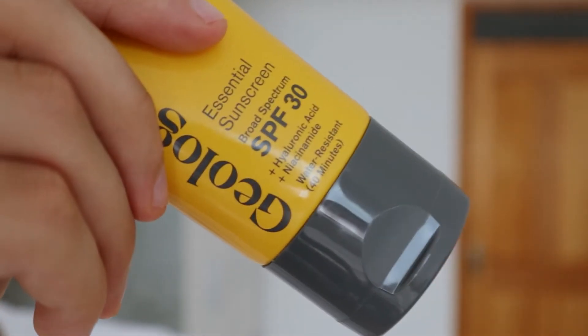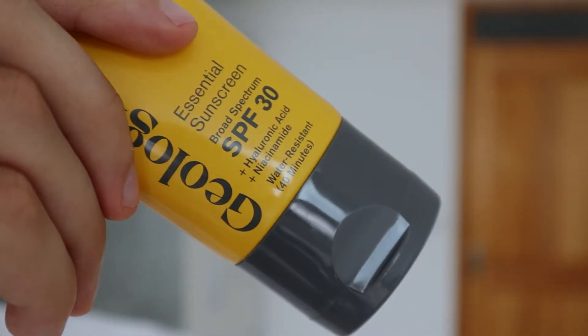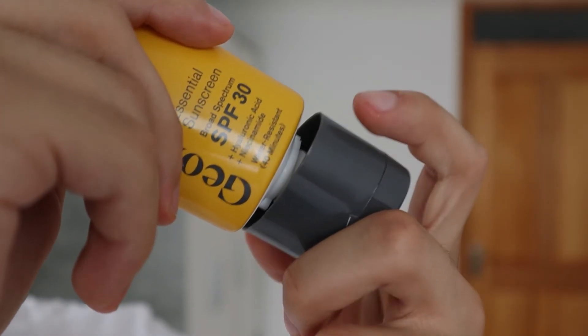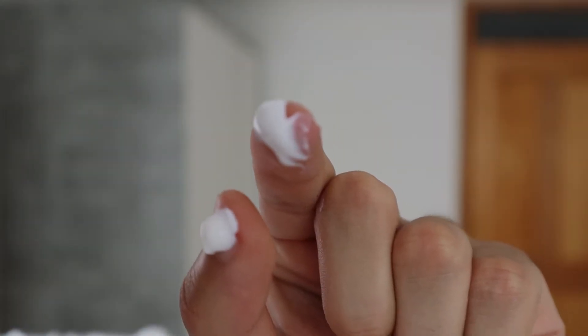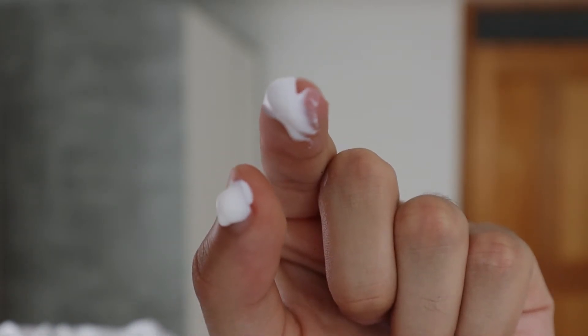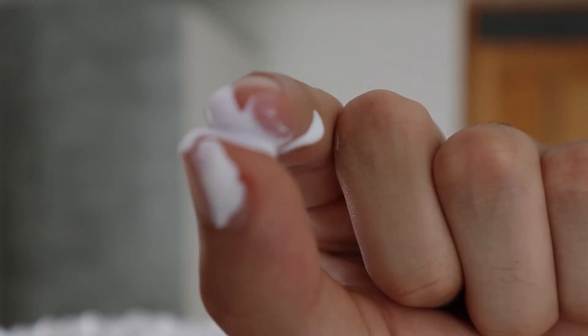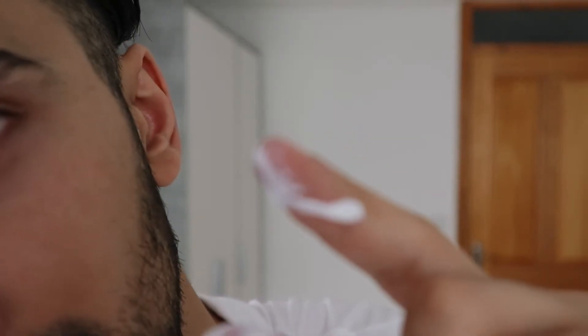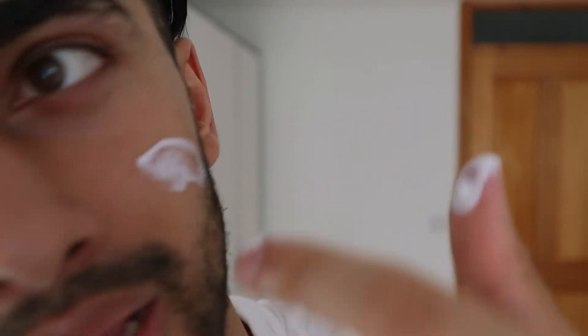The packaging of this product looks very premium, which is a good thing in my opinion. Let me twist it to open it and get rid of the protection layer. Opening it gave me a little bit of product — wasn't my intention but it's fine. As you can see, the product is very lightweight and I can barely feel it in my hands, just like they described. Let me apply what I've got on my face; I might need a little bit more after.